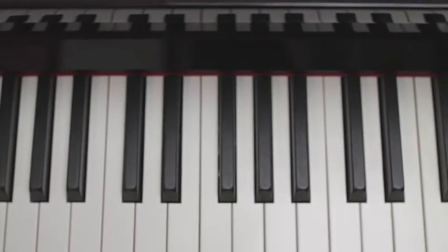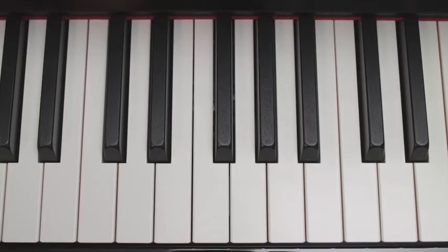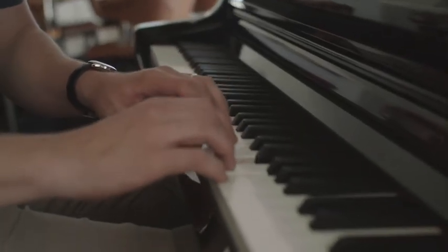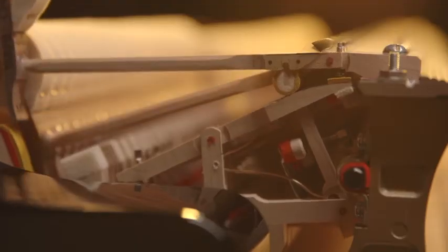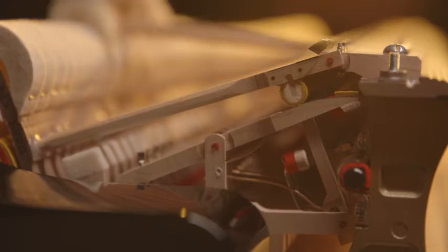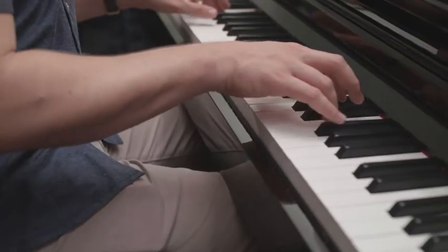Synthetic ebony and ivory key tops actually feel like the keys of a grand piano. At very light volumes, you can even feel the authentic action escapement, which occurs in an acoustic piano when the jack slips off the knuckle, allowing the strings to vibrate freely after the hammer has struck the strings.